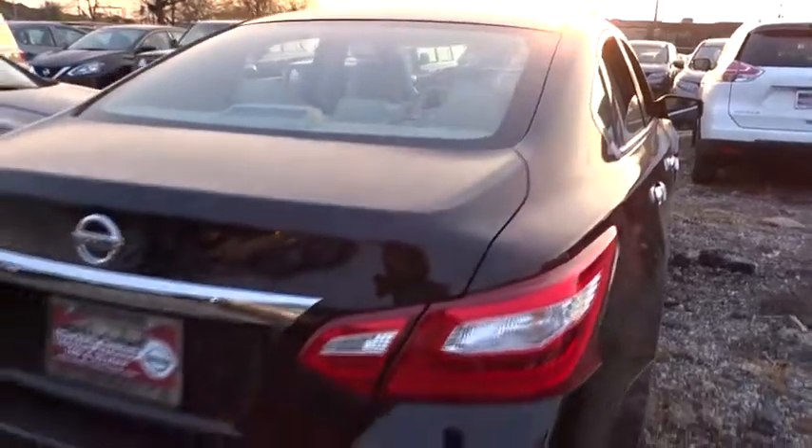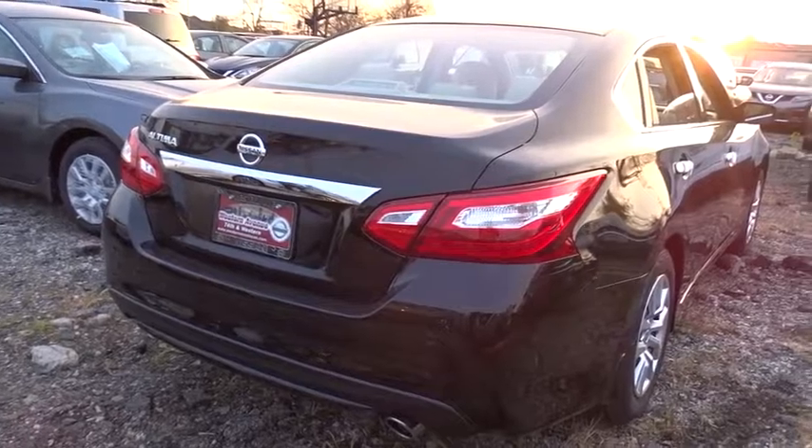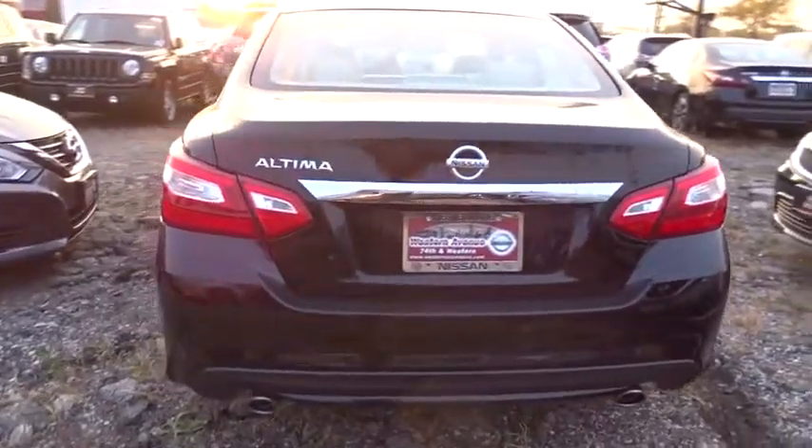Four-wheel disc brakes, rear defrost, AM FM stereo radio, front wheel drive, CD player, power windows, MP3 player, bucket seat. Drive away with a great deal on this vehicle. Call or stop in today.